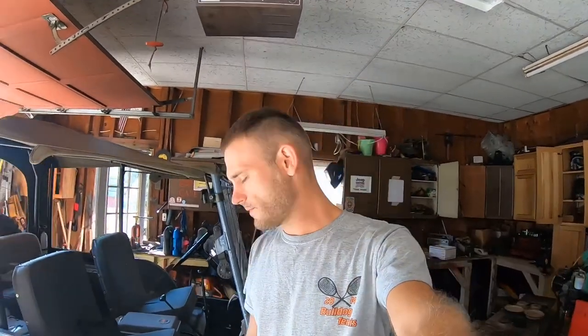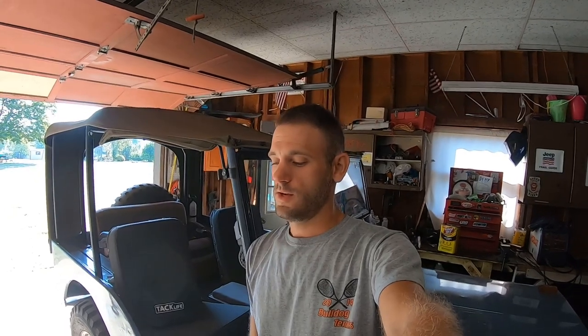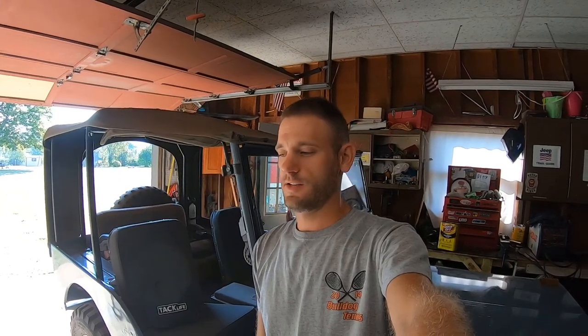Good morning, how's everybody doing? I know it's been a while since I posted a video because I haven't really done a whole lot. We've been busy working on the camper and camping. We got back from a trip a few days ago, and now I'm gonna kind of get back to some projects. I'm just gonna give you a quick update on what's going on around here.